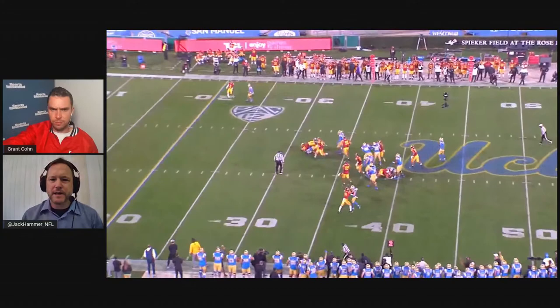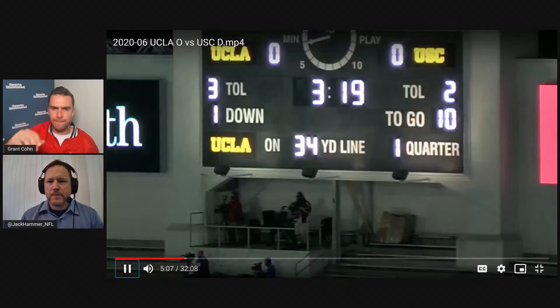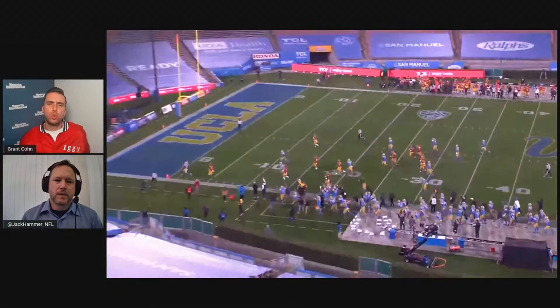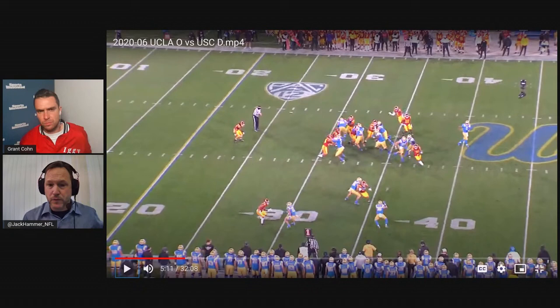They've pretty much got him sitting at single high safety now. He sort of gets dragged on that one for about five yards. Here we go — he just takes a bad angle. Watch: his first step is straight across, and he just doesn't have the speed to get there. That's concerning. He just doesn't have the speed. Playing up here in this kind of position or playing at deep safety — I think it's going to be a real struggle for him.